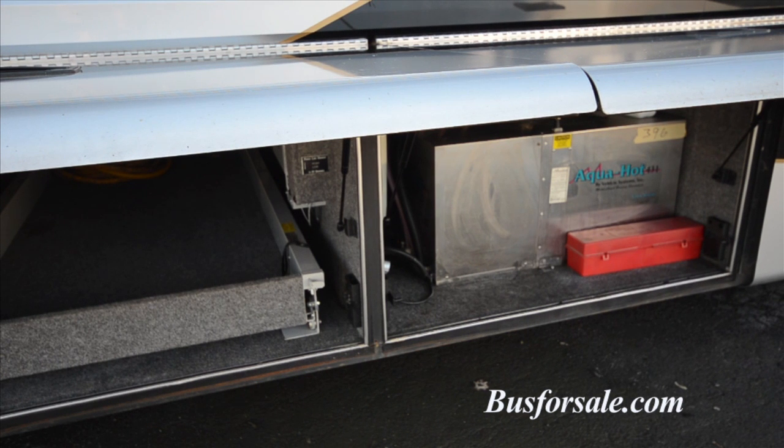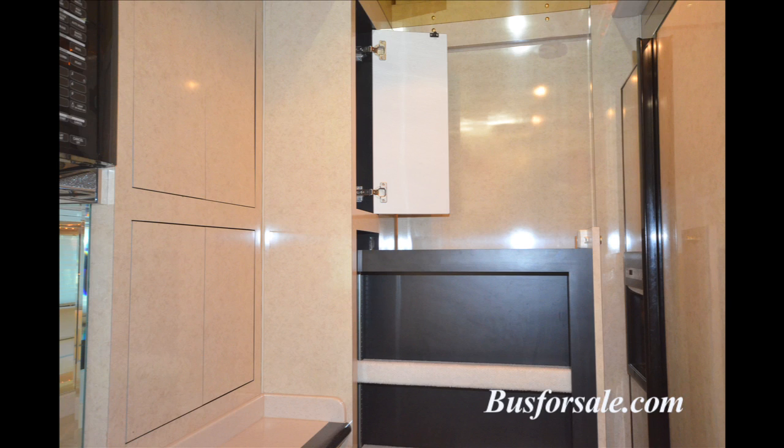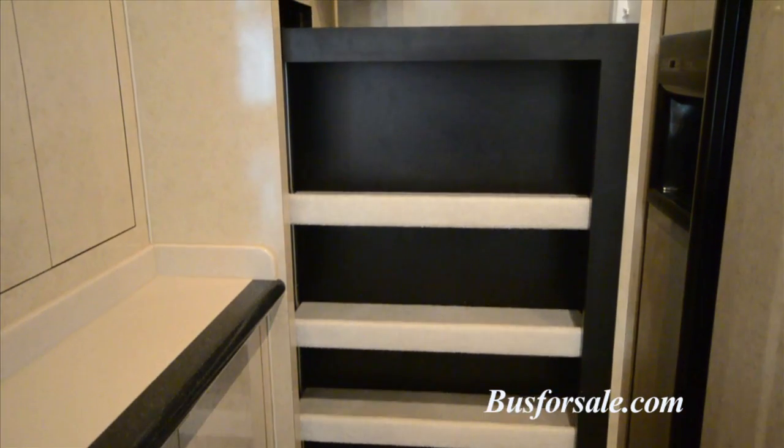The AquaHot system can run off 240-volt electric or diesel fuel. Throughout the galley area are numerous storage cabinets and drawers.